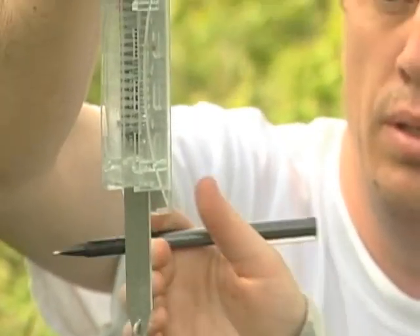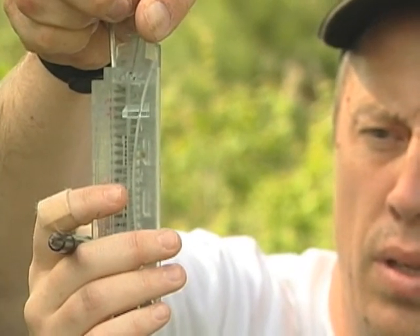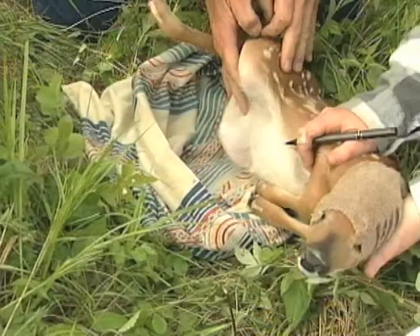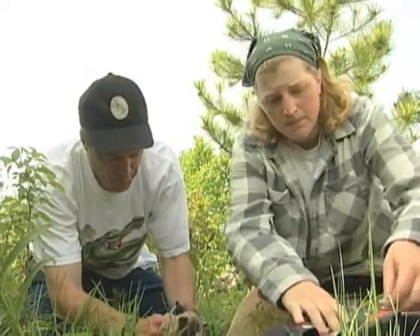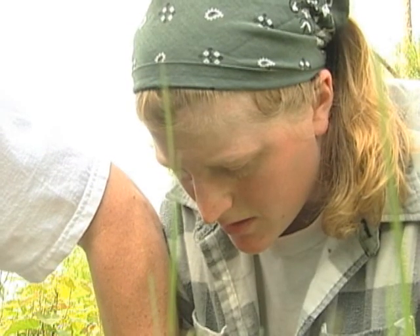We're looking to find out more information on fawn survival. Four kilograms — it's a boy. It's all part of Michelle's Ph.D. project for the University of Minnesota, working with the DNR.